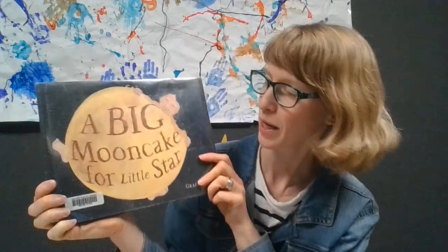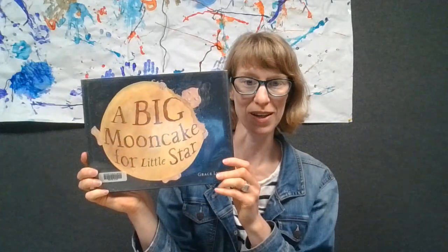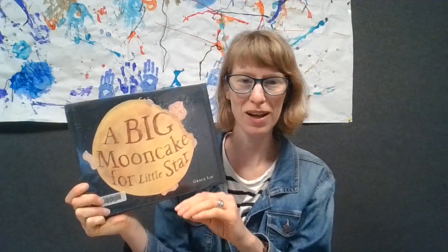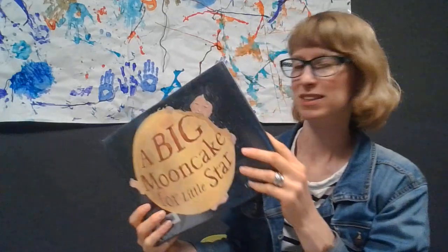Nice singing everybody. I have for you today a book called A Big Moon Cake for Little Star and this is by Grace Lynn. It's about a little girl named Little Star who makes a moon cake which is big and round just like the moon in the sky, and then she eats it and nibbles it until it's small, just like the moon. Let's make our arms big like a big moon, and then little tiny and goes away just like the moon in the sky. So let's see what happens.